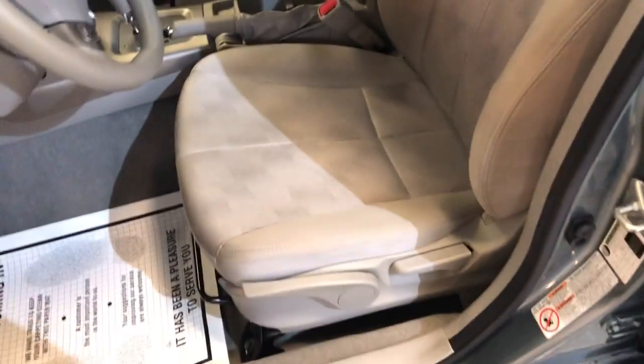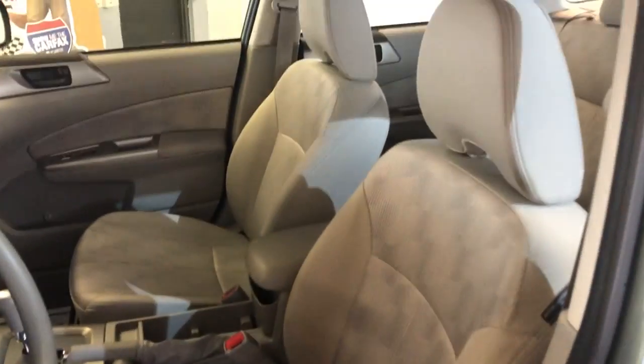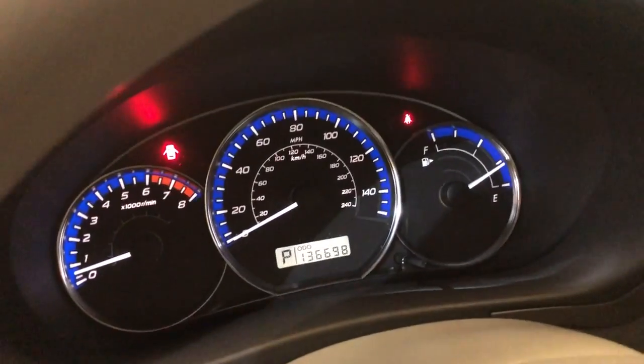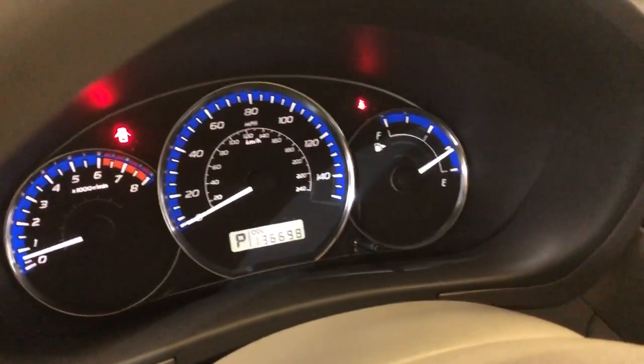Power windows, power locks, power mirrors, cruise control, nice seats in great shape, cloth interior, no warning lights on the dash, and it's got 136,000 miles on it.